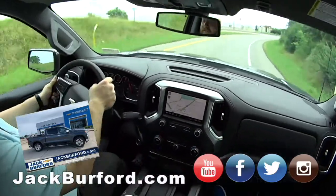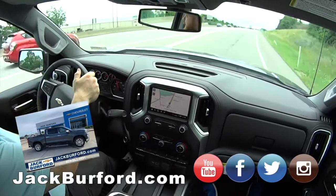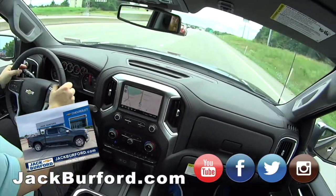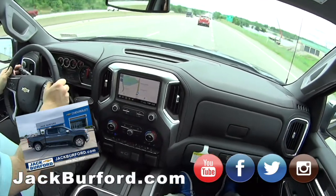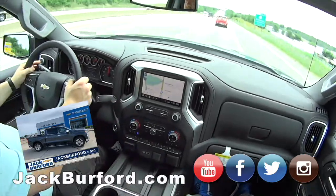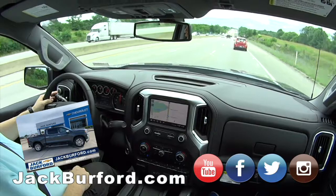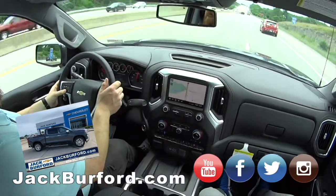It's staying right around 19 right now while I'm giving it the accelerator. We're going to get it up to speed and see what it says. It's got get-up-and-go, it sounds really good, and it's got the step rails — chrome side assist steps and everything a person needs.